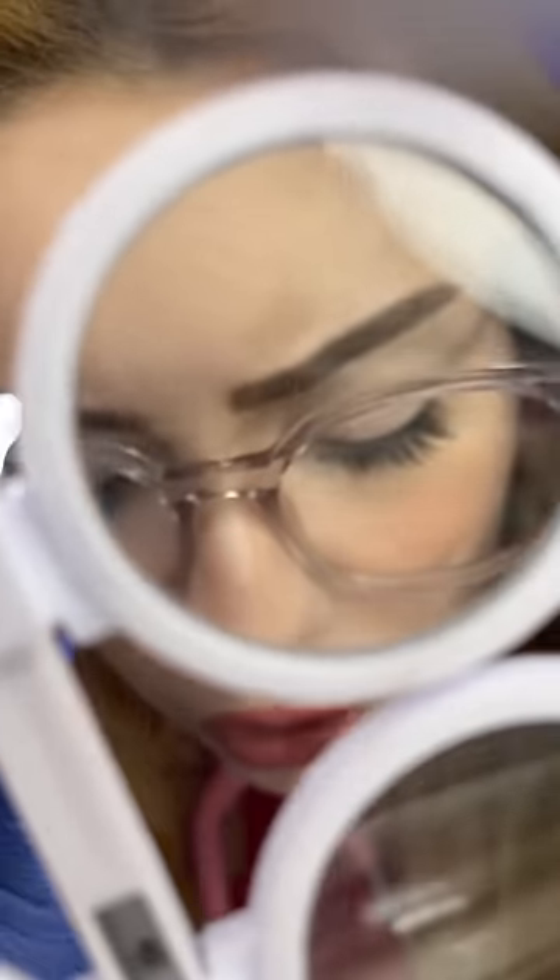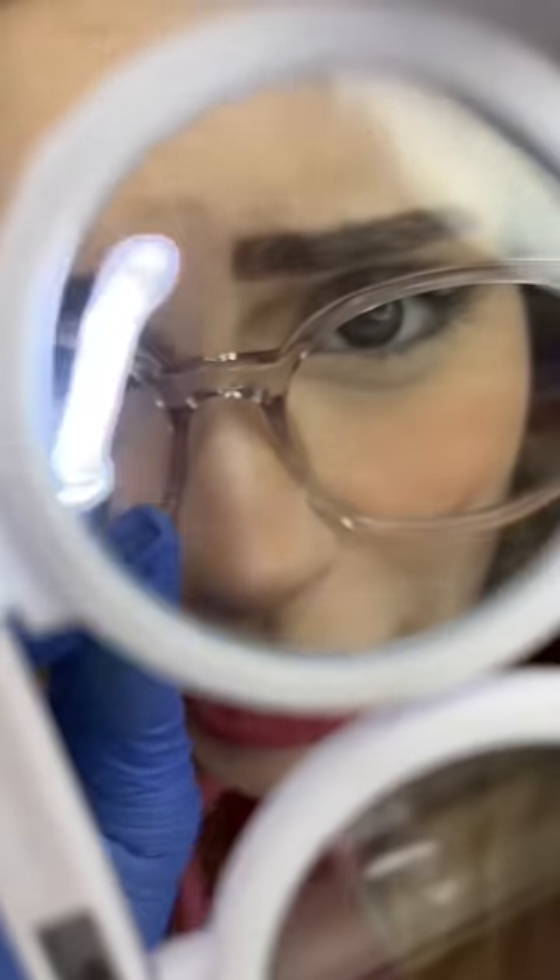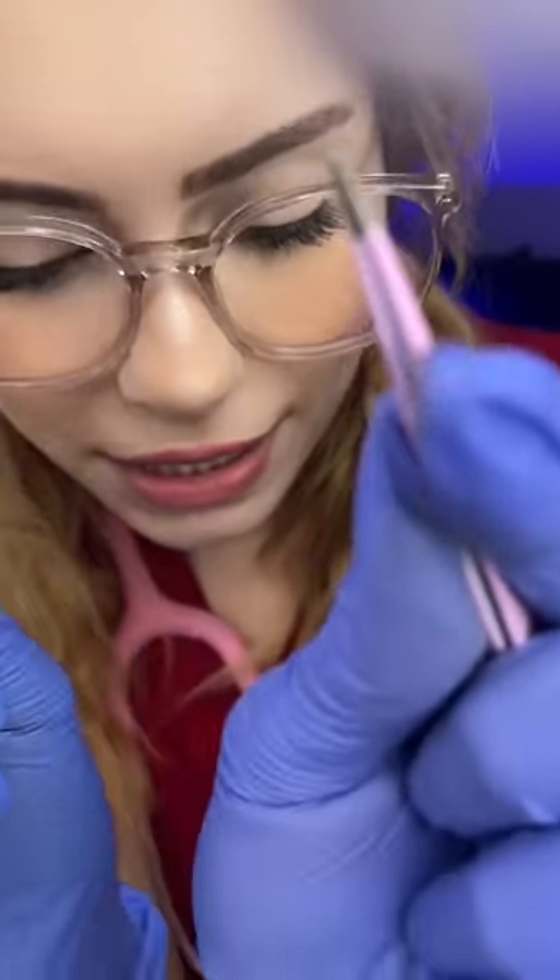I'm gonna get really up close and take a look. Oh yeah, I see that there's something right there. Let's remove that. I've got my tweezers. Sit still. Just sit still, let's remove this.